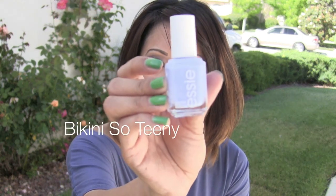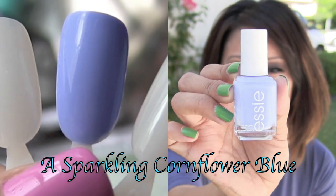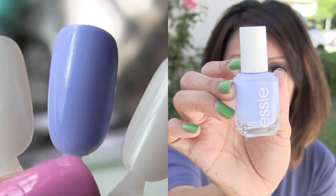I'll first start off with a polish that I was wearing in my previous videos and I had received so many questions on what polish I was wearing. It's this one right here which is called Bikini So Teenie. It's a really beautiful periwinkle light blue color. I'm really into the whole turquoise mint color but I think right now this is like one of my favorites.